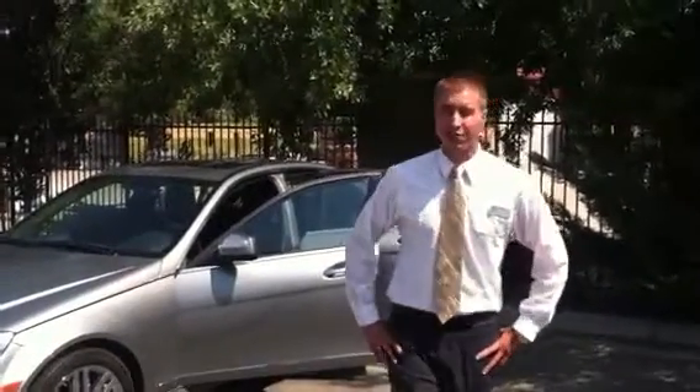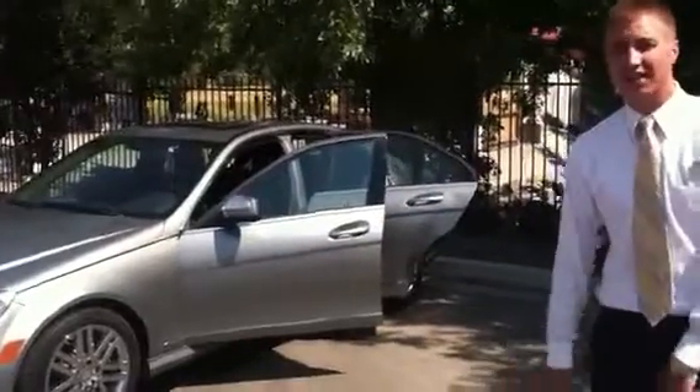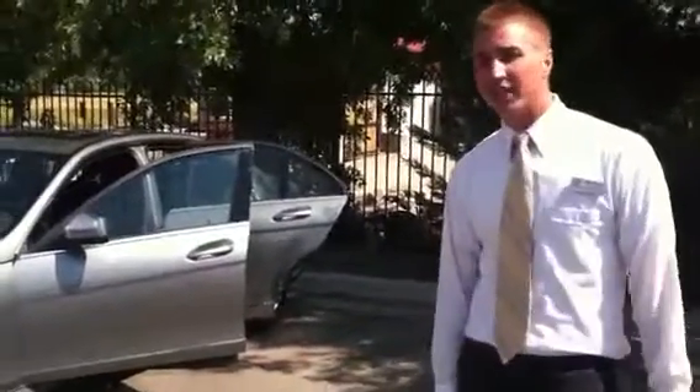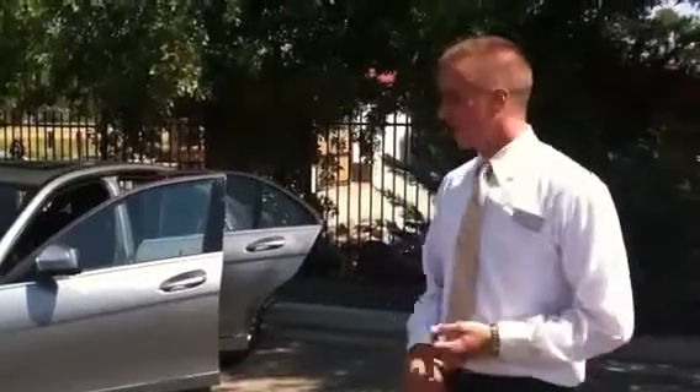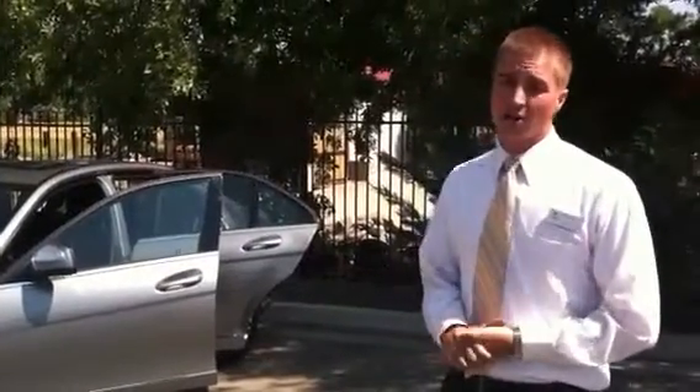Hi, my name is Chris Wallstedt. I'm one of the used car specialists here at Acura Reno. I wanted to show you our beautiful 2009 Mercedes C300. It's a fantastic car that we just took in on trade. The previous owner took phenomenal care of it.